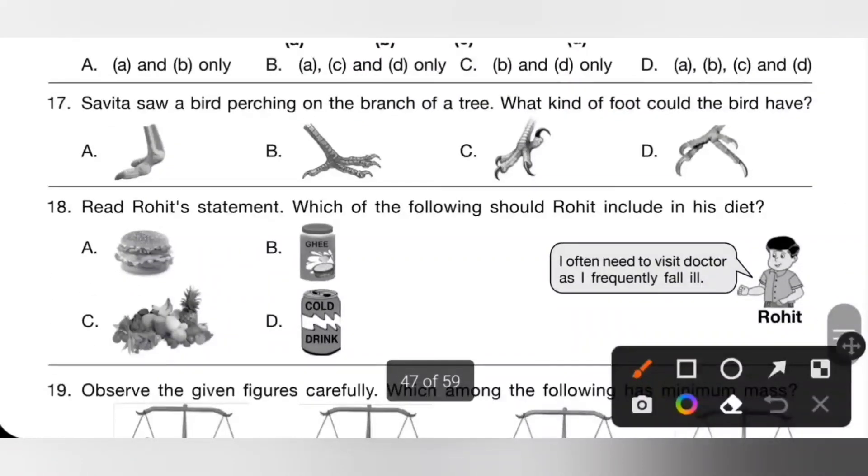Seventeenth one: Savita saw a bird perching on a branch of a tree. What kind of foot could the bird have? We know perching birds have three toes facing forward and one toe facing backward. So option B is the correct answer.